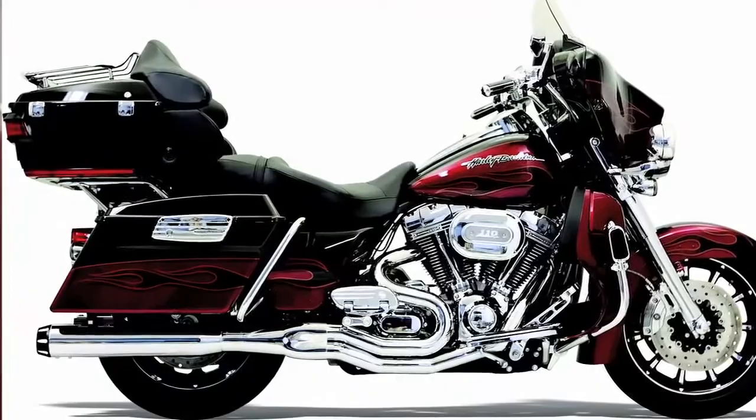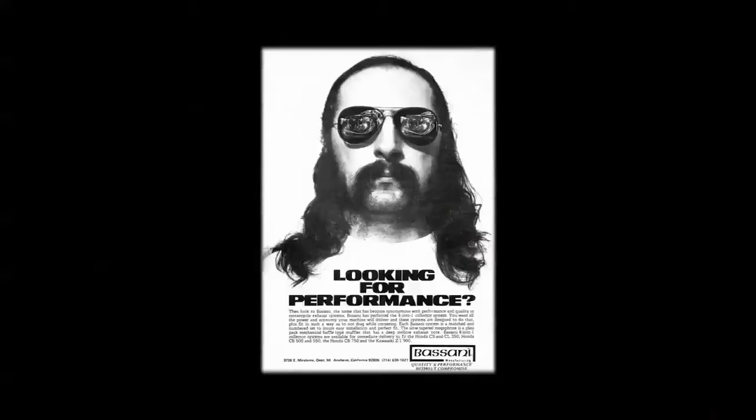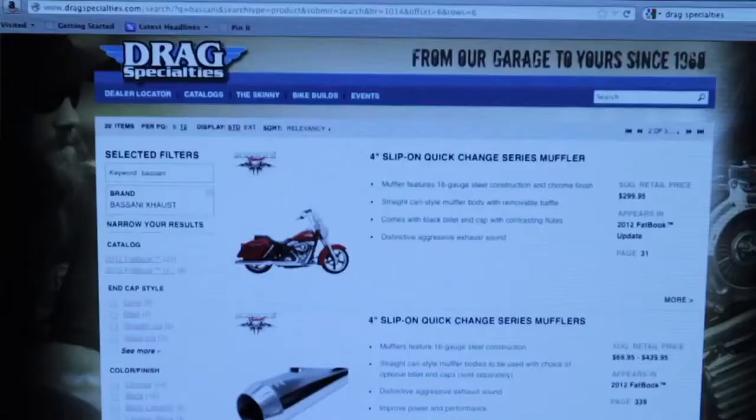When people look at exhaust systems they think about basically three things: look, sound, and performance. With us, performance is first — it always has been. We built our reputation on making more horsepower than anybody else, and we continue to do that today.